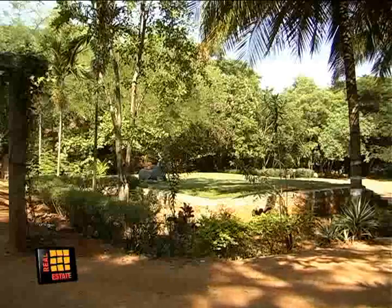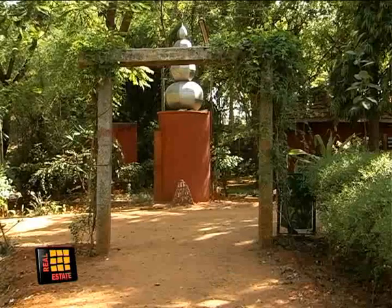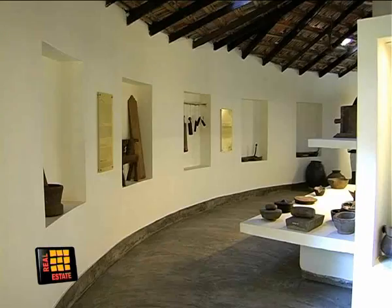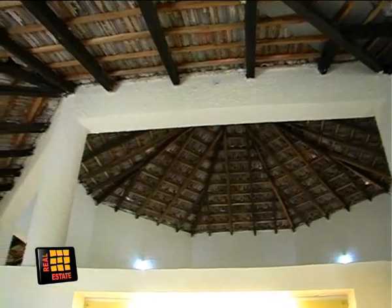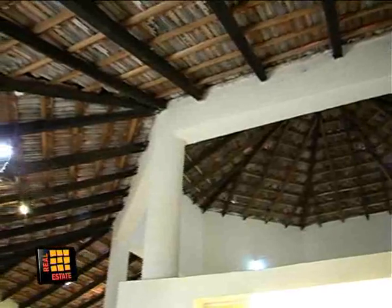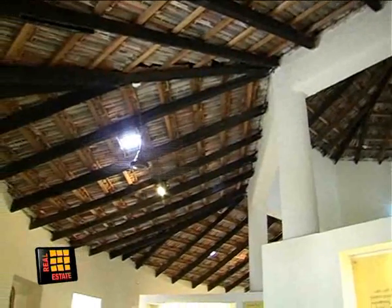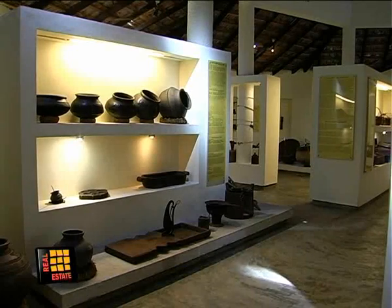Janapada Loka boasts of three major museums: Lok Mata Mandir, Lok Mahal and Chitra Kutira. These three circular buildings house artifacts showcasing the lifestyle of the agricultural class. The Lok Mata Mandir has been subjected to modernity — Bangalore-based Jackfruit Research and Design Private Limited has transformed the place into a national-level museum.